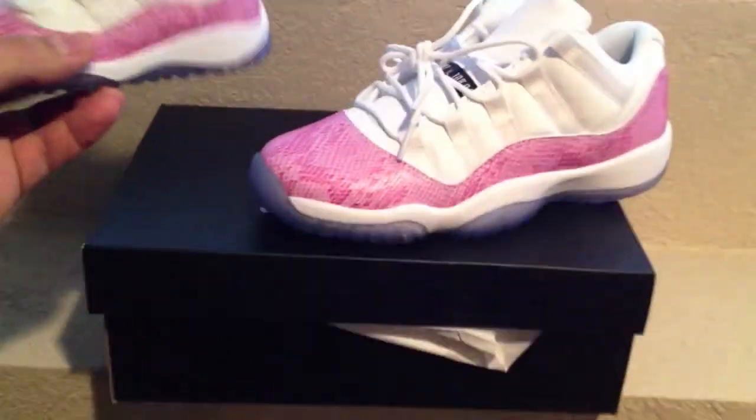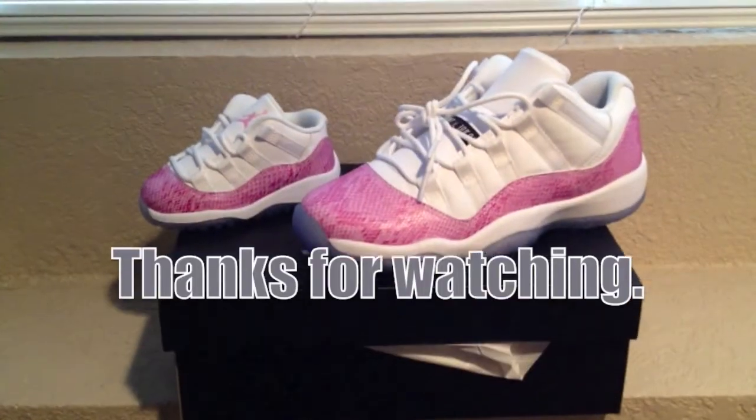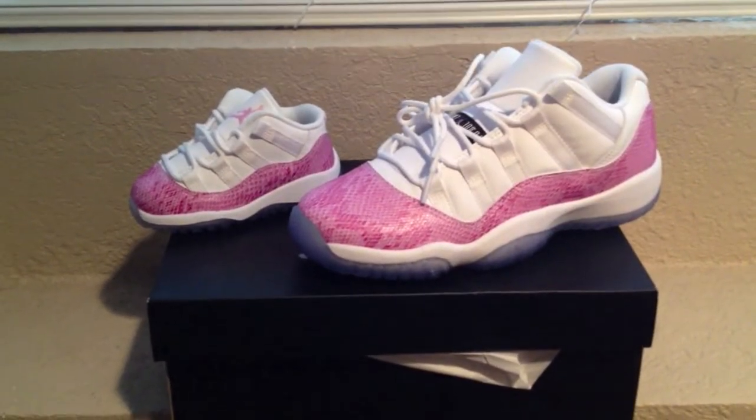That's it on that one, fellas. I just wanted to show you that I was able to grab these this morning, and I'll have my Retro 11 Low video coming up next, so thanks. And I'll see you in the next one.